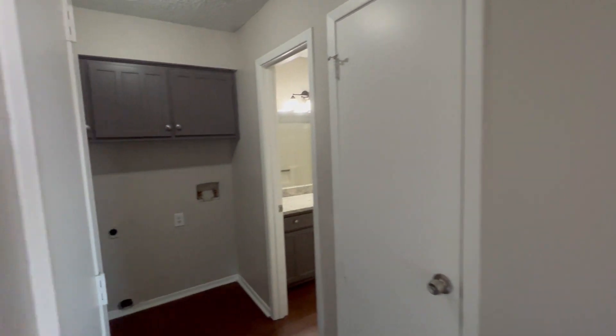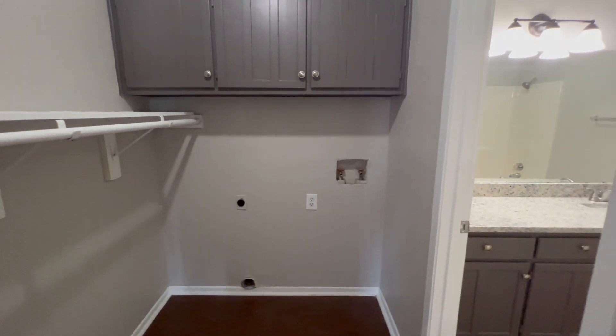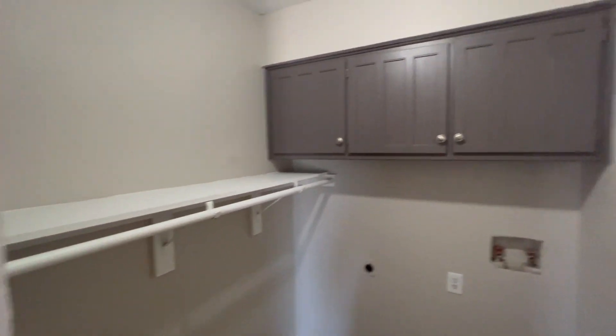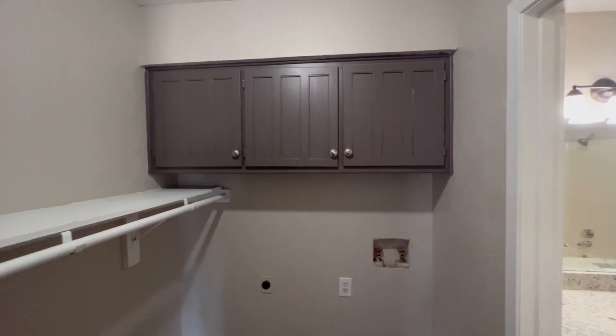As we continue up on our left throughout the house, we have washer and dryer connections right here. Plenty of storage space up on this shelf and an additional up there in the cabinets.